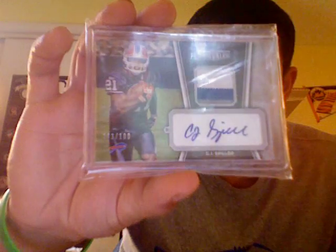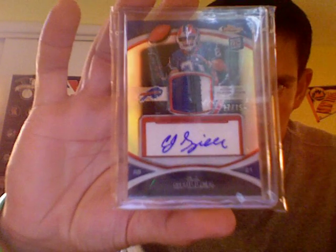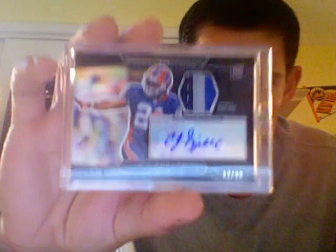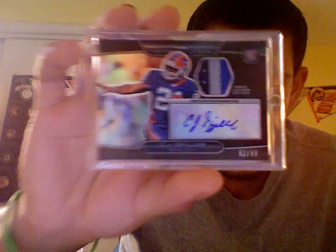From Topps Unrivaled, a nice three-color patch auto — a lot of stitching on that one, and a lot of stitching on this one as well. 2010 Topps Finest Black Refractor three-color patch auto at 75. And then I also have the red refractor single-color patch auto at 50. This is one of my favorite cards, if not my favorite Spiller — the Topps Platinum black at 99, three-color patch auto. Beautiful-looking card.